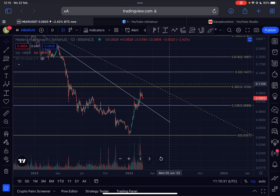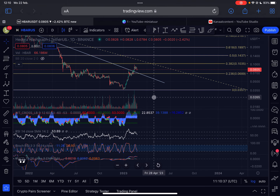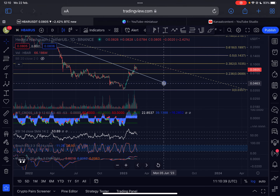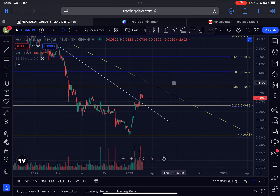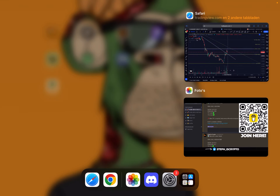Welcome back to the channel — a new update video on HBAR Hedera. At the moment we are breaking to the downside after a confirmed bearish RSI divergence on the daily time frame. What is the critical support to hold for HBAR, and are we still bullish? I will discuss all of that in this very important video.